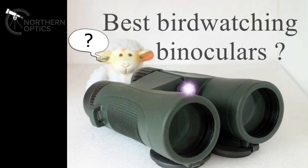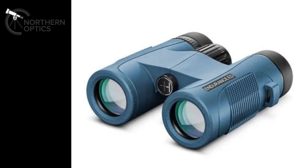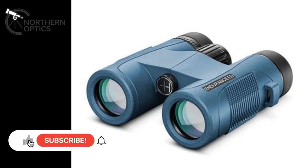In equal fifth place — fifth place because there was such a long list it would take forever to go through it all — we have the Hawke Endurance ED Marine binoculars, just proving that magnification isn't everything. These are the 7x32 version. One of the lowest levels of chromatic aberration you will see in a binocular in this price range. Extremely wide field of view at 8.3 degrees and a fantastic set to get you started — not just for marine, but for bird watching.